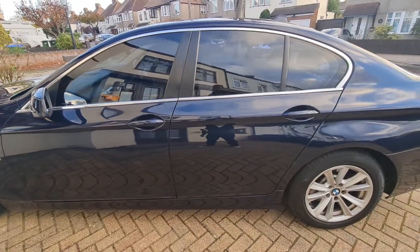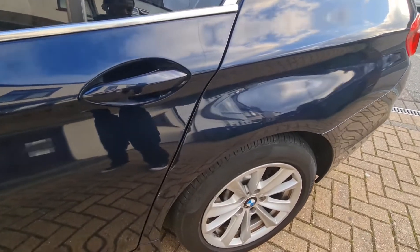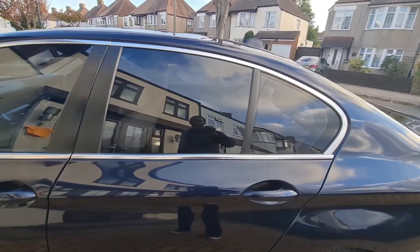It's an 11-year-old car, you know, you would expect to have some war scars potentially, but it's been well looked after as you can see.